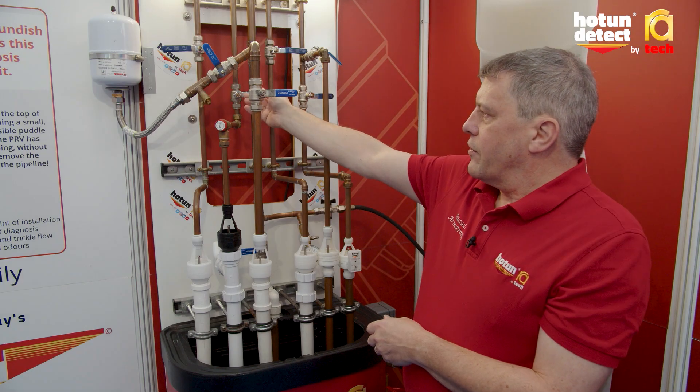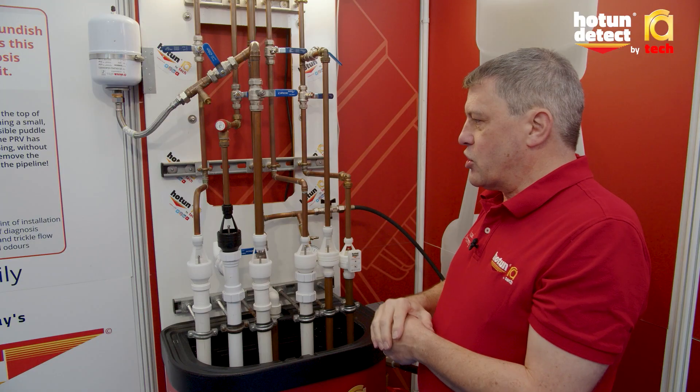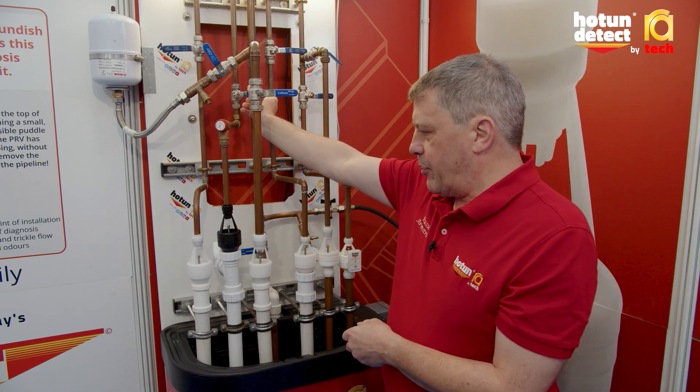Quickly releasing the valve shows a sudden discharge from 10 bar to 3 bar, and you can see how little water actually comes into the tundish when that happens.